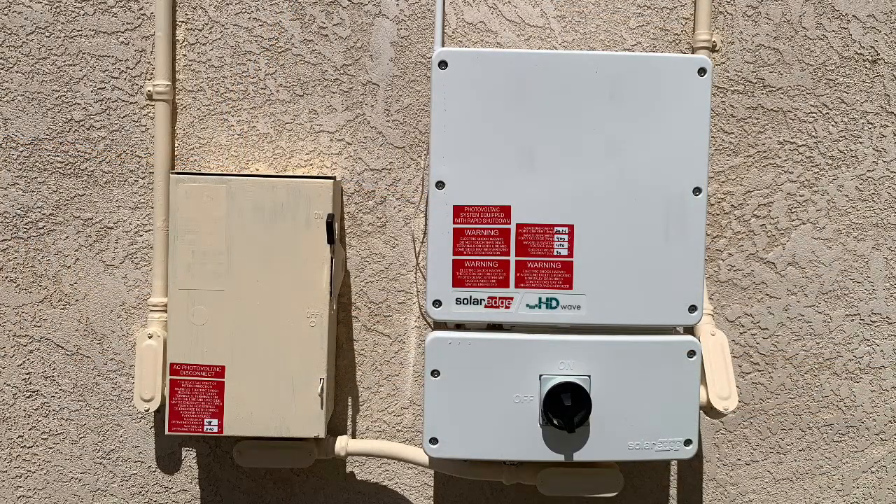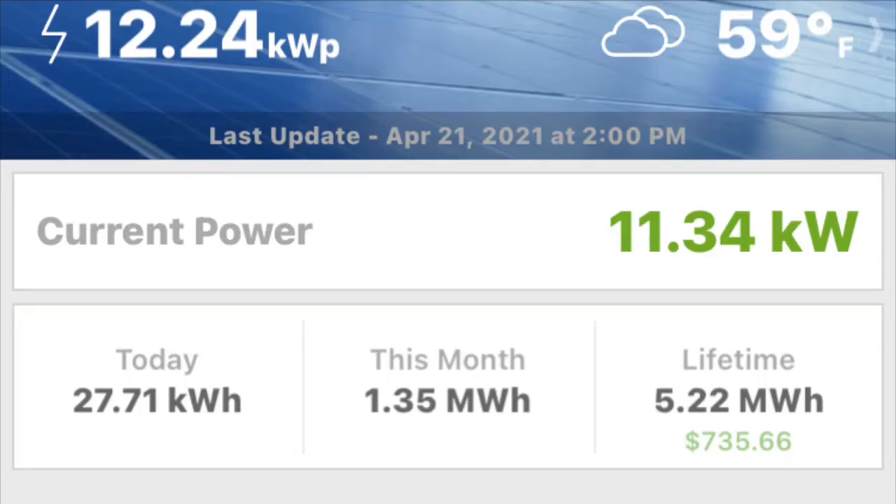This is my SolarEdge inverter — it's 11.4 kilowatts. It converts the DC energy from the panels into AC energy for the house. At one time it can max out at 11.4 kilowatts, which you rarely get that high. But I once got all the way up to 11.34 kilowatts — I had some reflection off some clouds and got a lot of production at once. That was really cool.